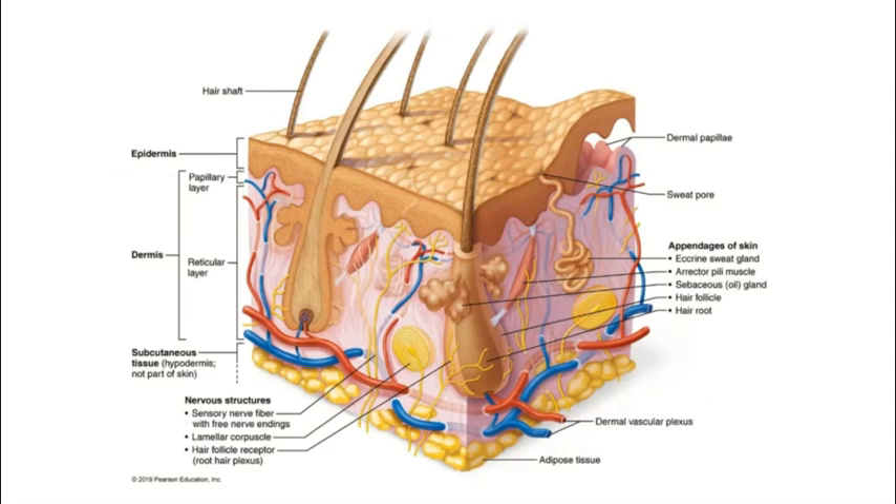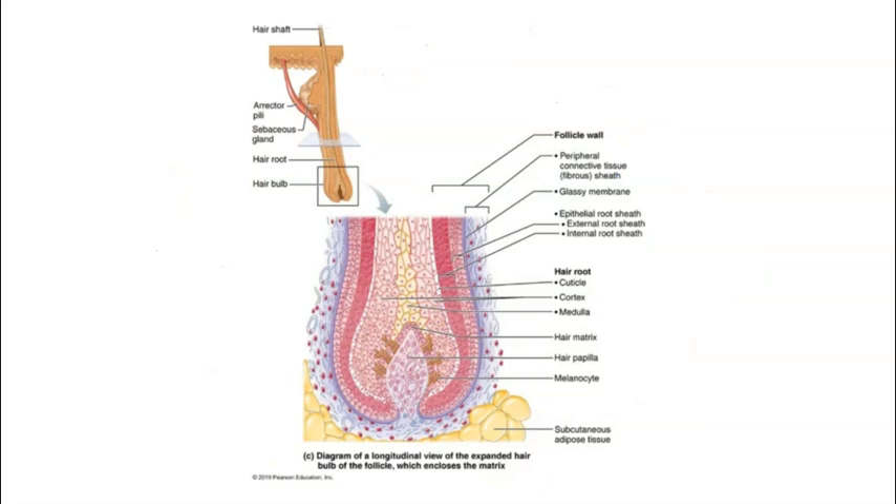Hair follicle receptors are sensory nerve endings that wrap around each individual hair bulb. They function to detect motion — when the hairs are bent or moved, these sensory nerve endings are stimulated and send that information to the brain. Usually when hairs are bent, it means something like a small insect is crawling on us, alerting us to something on the skin surface that could potentially harm us.